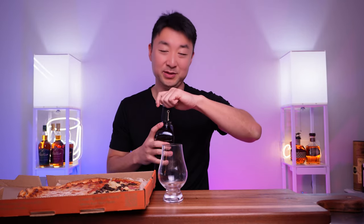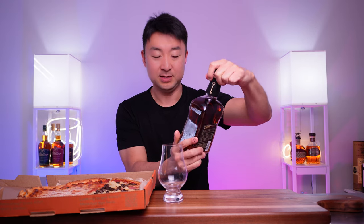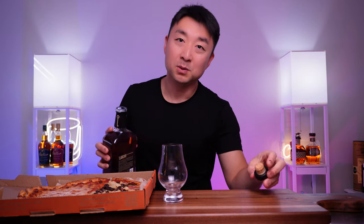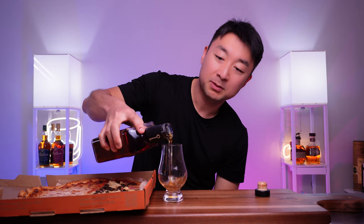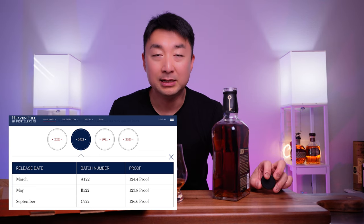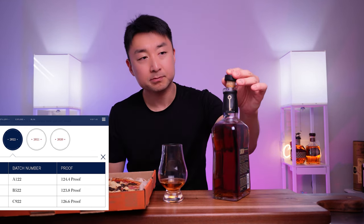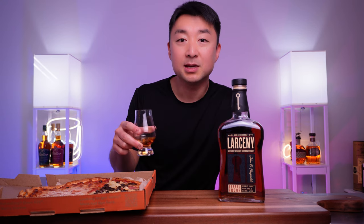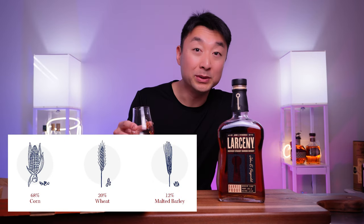First, the whiskey as always. Larceny Barrel Proof is a bourbon — it's batch C922. For those not too familiar with Larceny Barrel Proof, they come out with a few batches every year — I think three batches: an A batch, B batch, and a C batch. For whatever reason in 2022, a lot of people started saying this is the bottle to get. This Larceny is 126 proof, 63.3% alcohol, with a mash bill of around 60% corn, 20% wheat, and 10% malted barley. Let's go for the nose first.